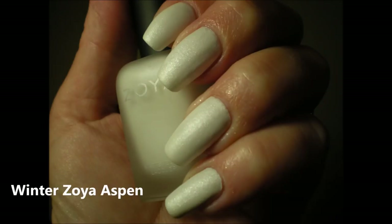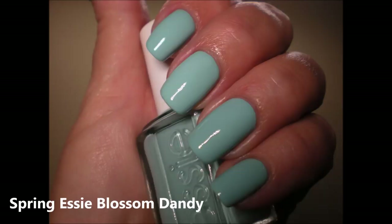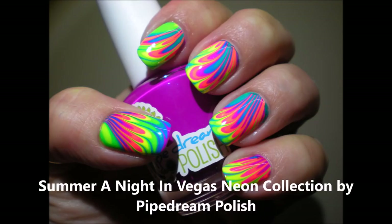Favorite polishes for spring, summer, autumn, and winter. I'm going to do a little slideshow showing manicures of me wearing my favorites for those seasons. Winter I like frosty winter colors, autumn I like autumn shades, in spring I like pastels, and in summer I like neons.